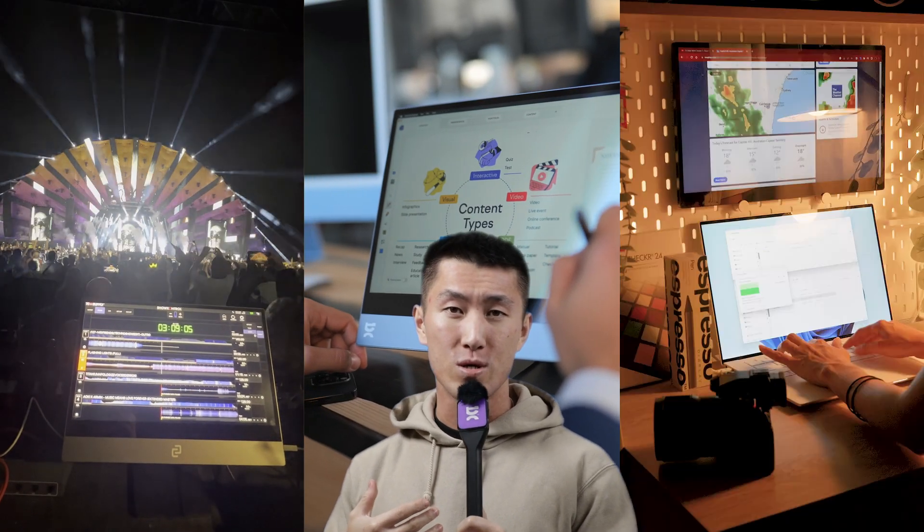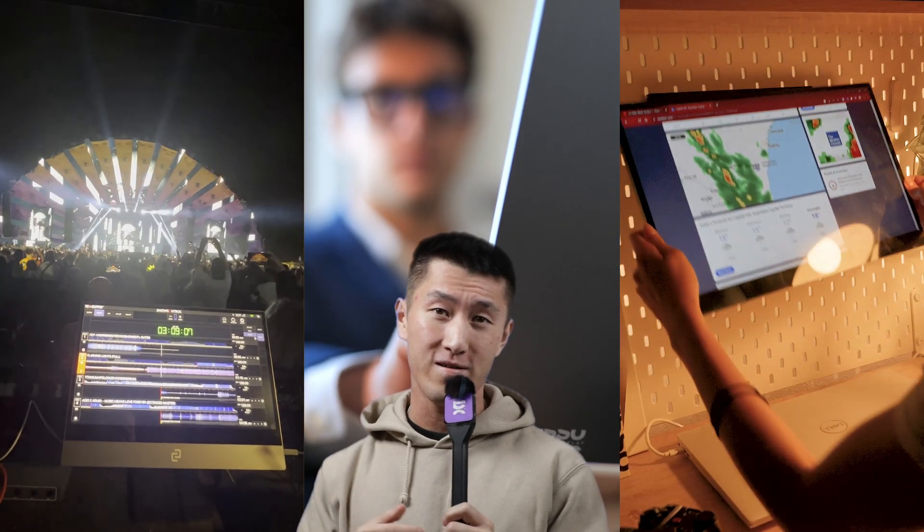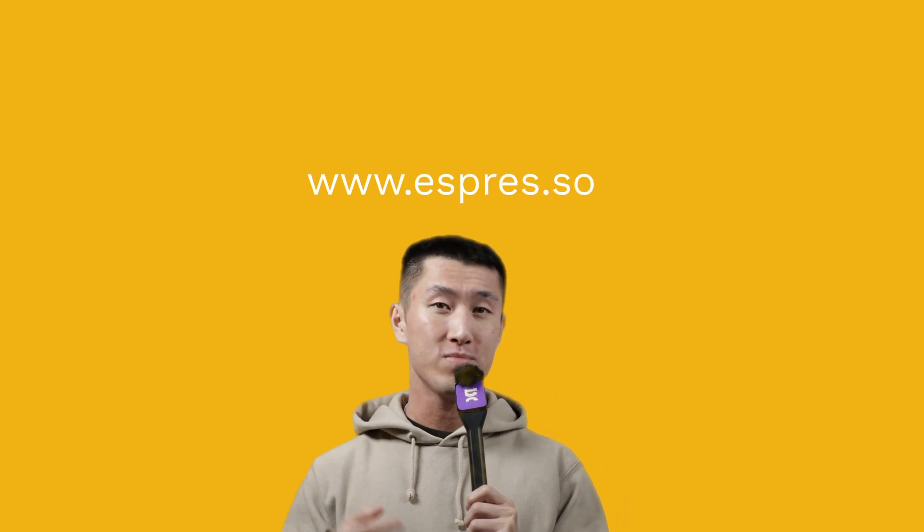At Espresso, nothing brings us more joy than seeing our users achieve their best with our products, so we take great pride in helping you get there. If you want to know more about us, head on over to www.espresso.so — links in the description.